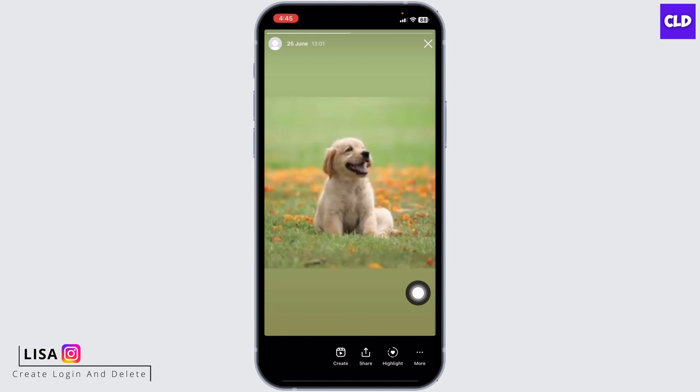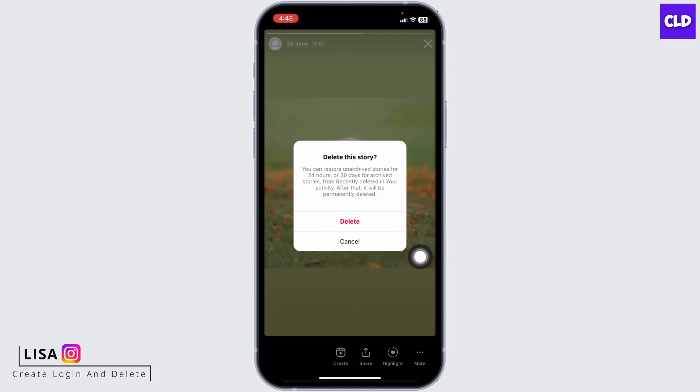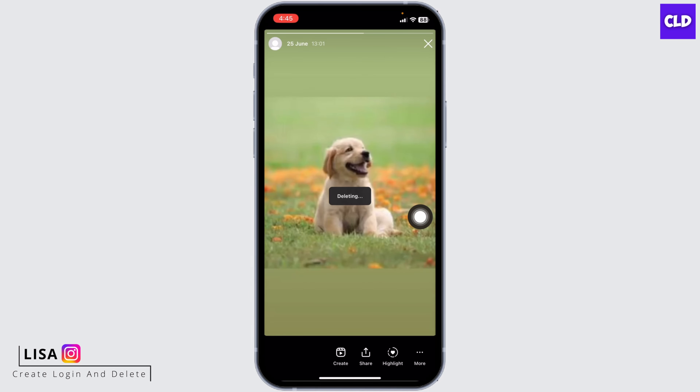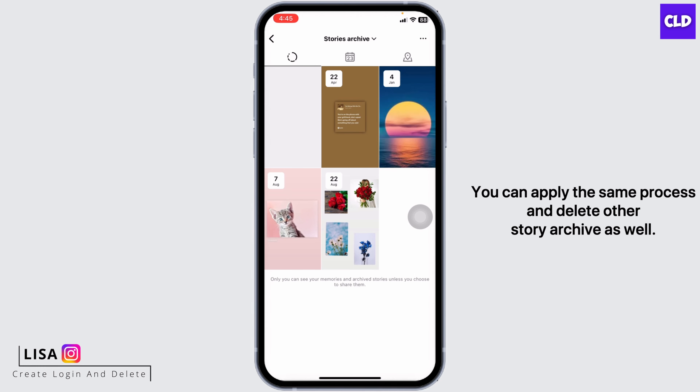At the bottom you'll find three dots — tap on it, select the option of Delete, then tap on Delete again. With that, your story archive will be deleted. You can apply the same process to delete other story archives as well.